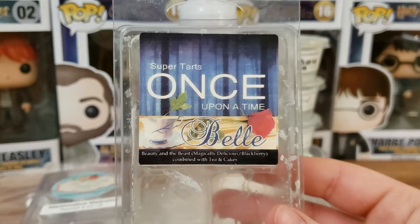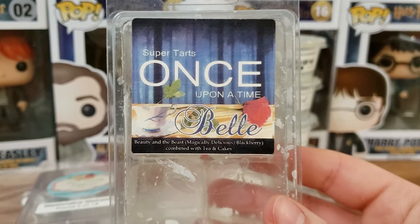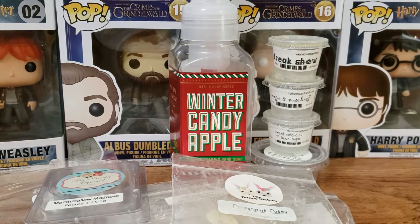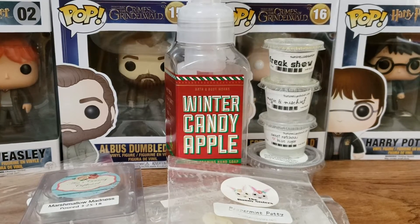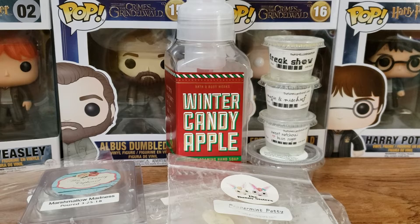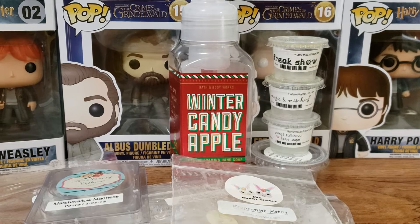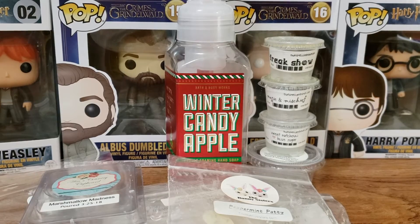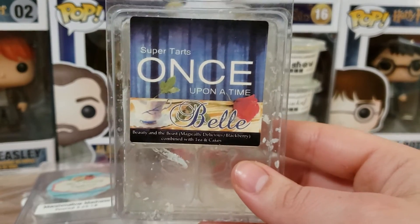This one is Super Tarts Once Upon a Time Melt — this is Beauty and the Beast, which is magically delicious. Blackberry combined with tea and cakes. This one I absolutely loved. My friend gave this to me, and it smells so good. I didn't like this at first when I bought it a while ago — about two years ago — so I destashed it, then I got it from her not too long ago and fell in love with it again. The tea and cakes are the prominent note, and then I get the blackberry. Really, really strong throw — you only need one cube. This sucker throws crazy strong.